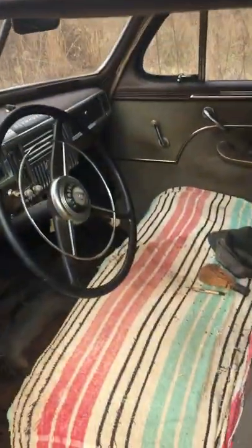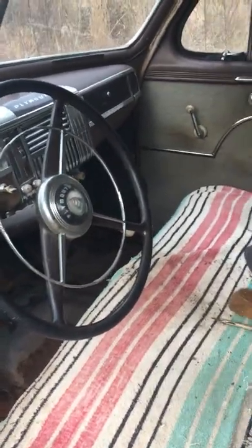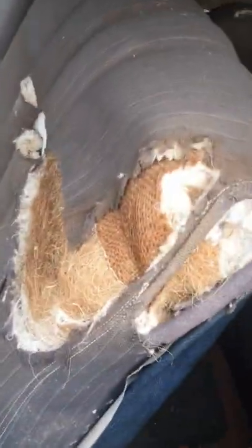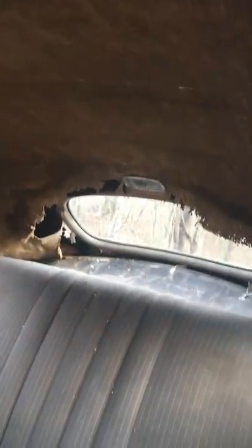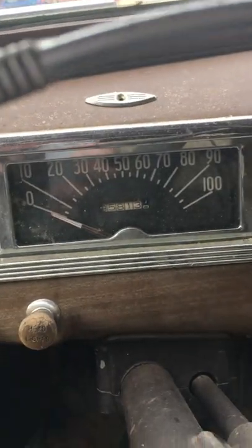I got it out of a barn — I think it's been sitting there since the late '70s. The engine does turn over, I just haven't got it started yet. The interior needs a headliner and interior work, but it's all original and it's all here. The car is showing 95,000 miles.